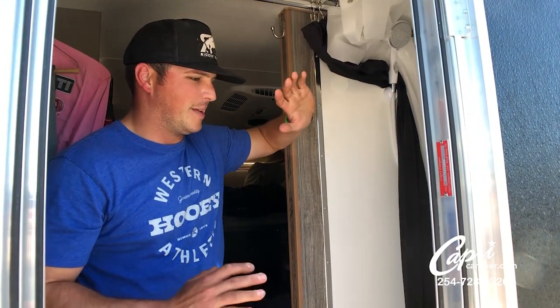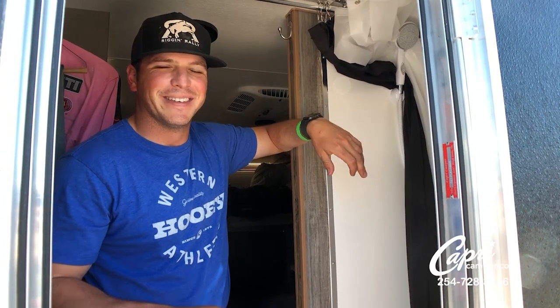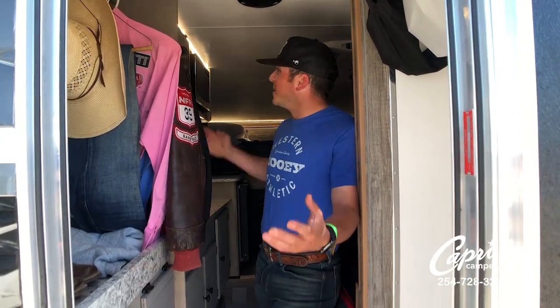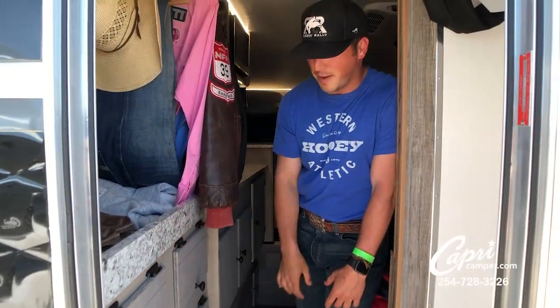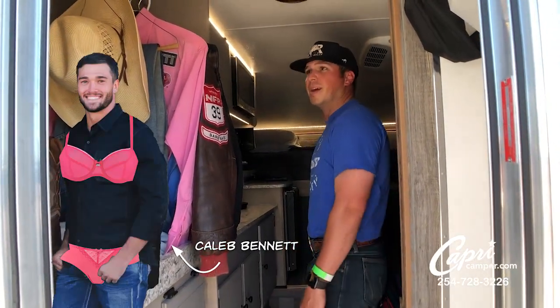This — the bed — is all a guy needs, but there's a bunch more I'm going to show you here in a minute. This is the inside. They can make this any way you want it. I like to have separate spots, that way Caleb can keep his things here, my stuff here. His bras and panties don't get mixed in with my manly underwear.